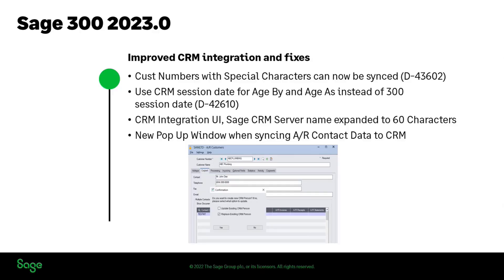On the Sage 300 side, we are going to be doing our 2023 release in about a month's time, and in that release we'll also be including the CRM 2020 R2, so that will be part of our ISO image and everything. We'll also be updating our integration pieces and adding a few things in there in support of CRM.